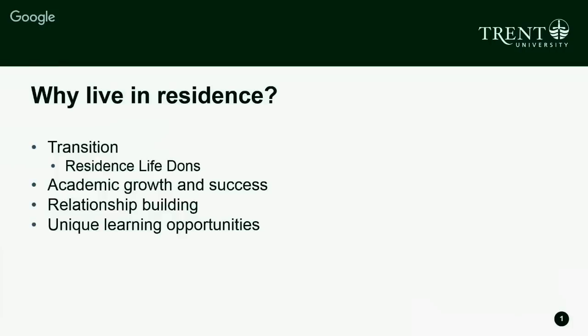There are also unique learning opportunities that happen in residence. We have living learning communities and lots of leadership opportunities, and those are some great things about the Trent experience that make us really special.